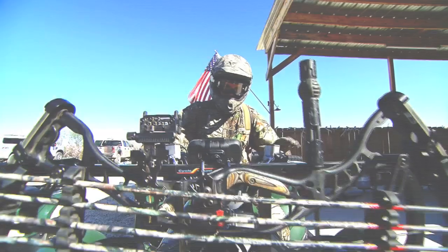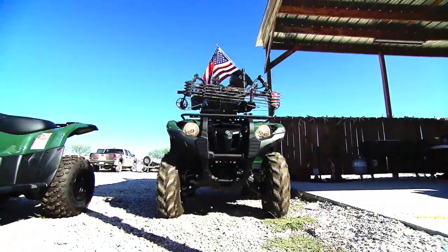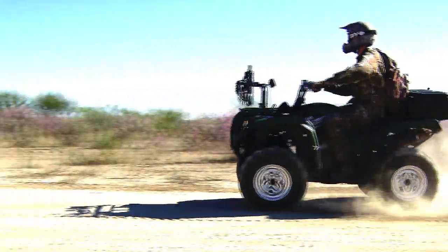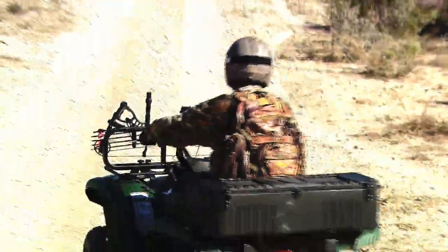When you load these machines down with all the equipment, all the gear, and of course the animals that you're bringing out, that adds a lot more weight to the machine and puts a lot more stress. So that electric power steering really makes a big difference when you're hauling all this gear and equipment and bringing it back.